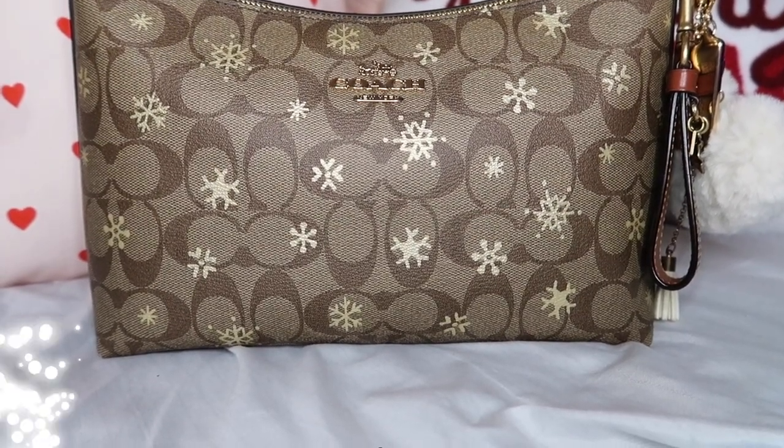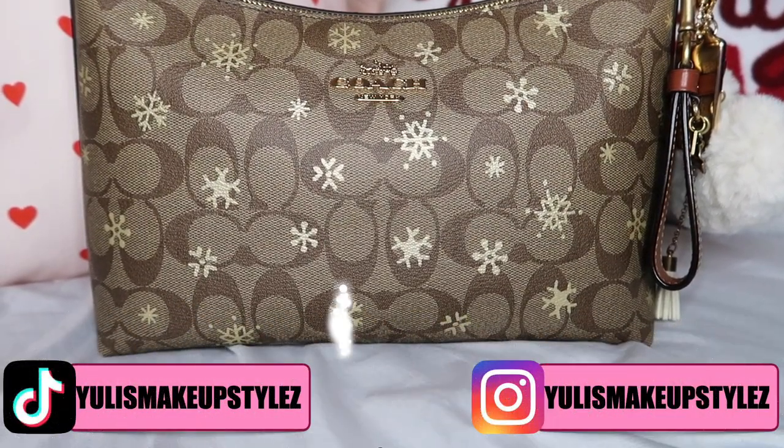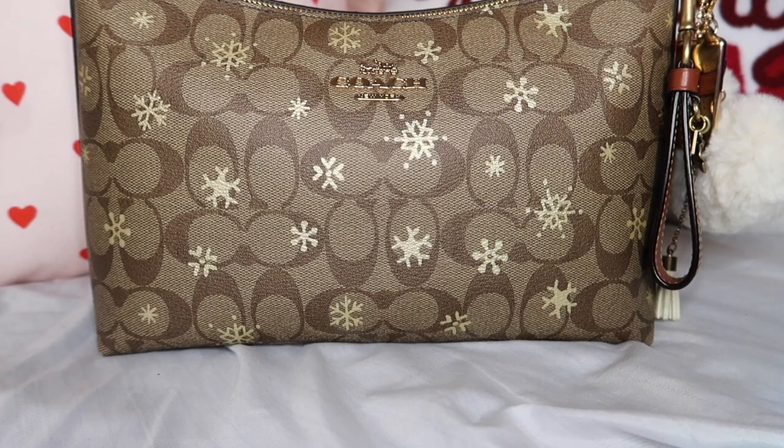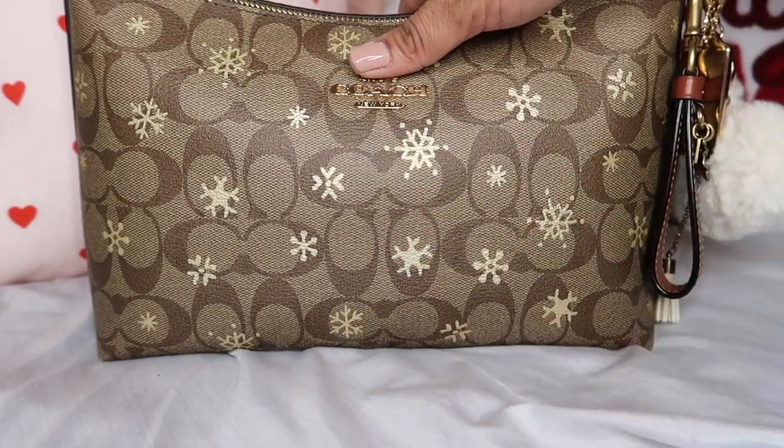Hi guys, welcome back to my channel. I know I haven't been posting as much, but I just bought something from Macy's — which is from the Coach retail store, technically. Macy's has a Coach retail store inside of it, so I went ahead and bought something. Of course, this is not the item I bought — this is my beautiful cara bag.